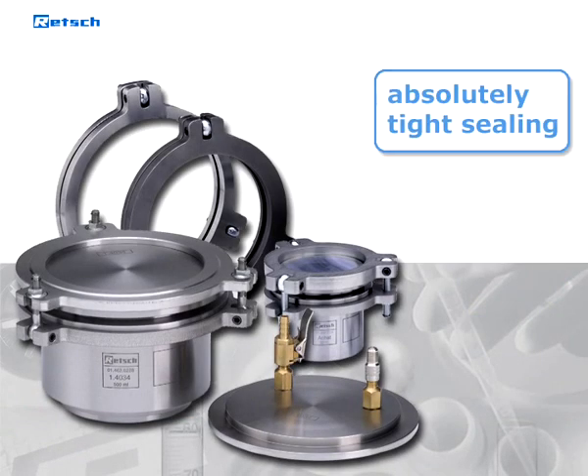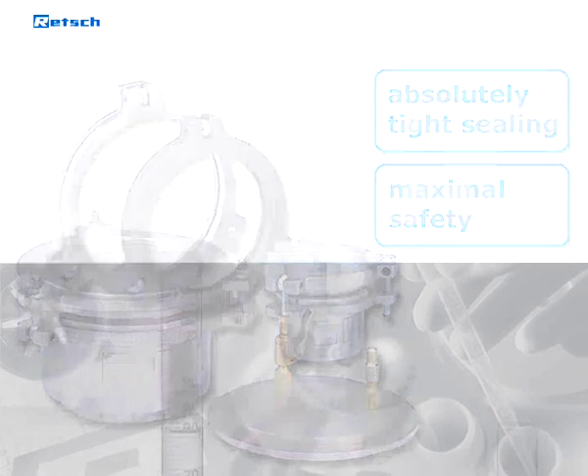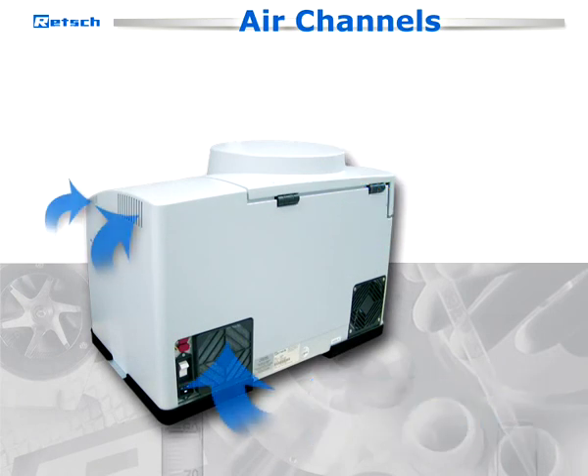Related accessories ensure absolutely tight sealing and maximal safety even under high pressure. In case of wet grinding with solvents, the powered ventilation through separate air channels draws possibly escaping vapors off the grinding chamber.